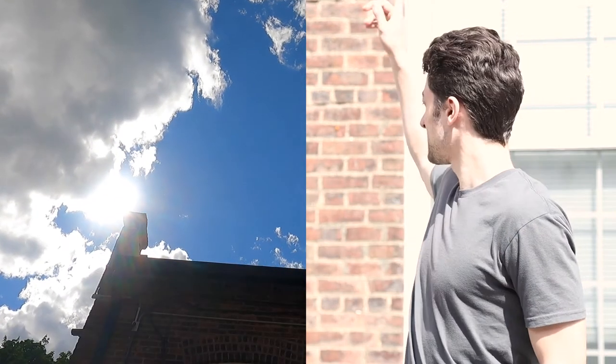On an overcast day, the clouds will act as your diffusion, and you may only need to use a reflector to act as your fill. A partly cloudy day can be a nightmare for filmmakers because one minute the sun is out in full beam, and the next a cloud swoops in and diffuses that sunlight. So the best thing to do is time your shots out with the cloud movement — and good luck.